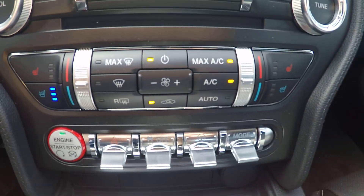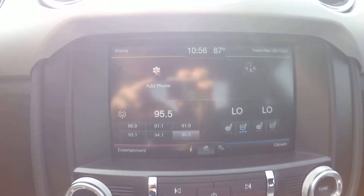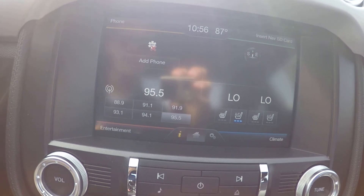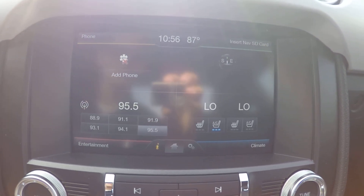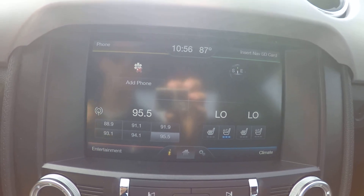Your driver and passenger seats are both heated and cooled. You also have the 8-inch MyFord Touch with navigation, satellite radio, and all of your Bluetooth capabilities to pair your phone to the car and stream your music through the car.